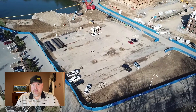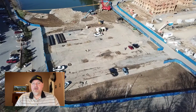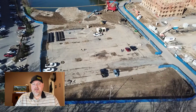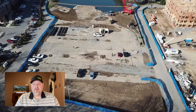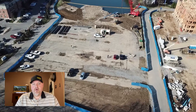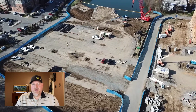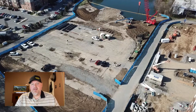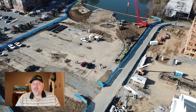Then we meet the superintendent, who is sometimes on the field and sometimes not. He's the one who directs the foreman on the timeline of the building — you need to have this completed at this time, that completed at that time. He's the one who structures the build during the process to make sure everything falls in line.